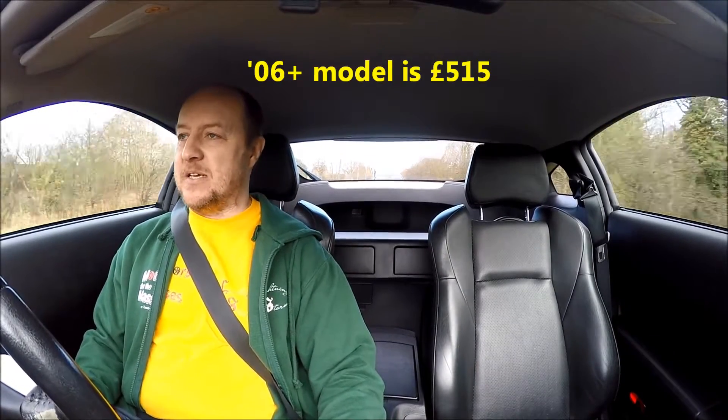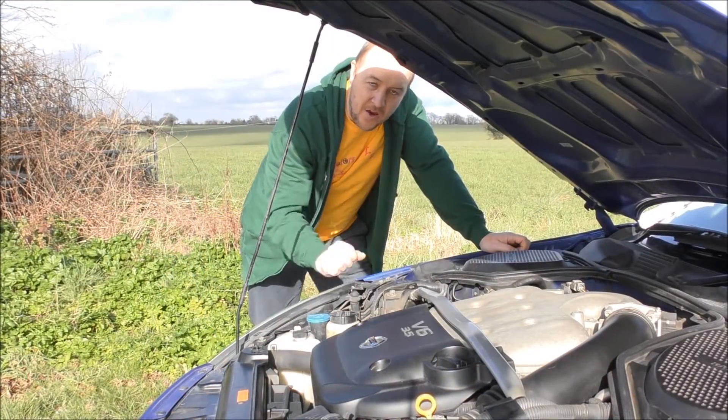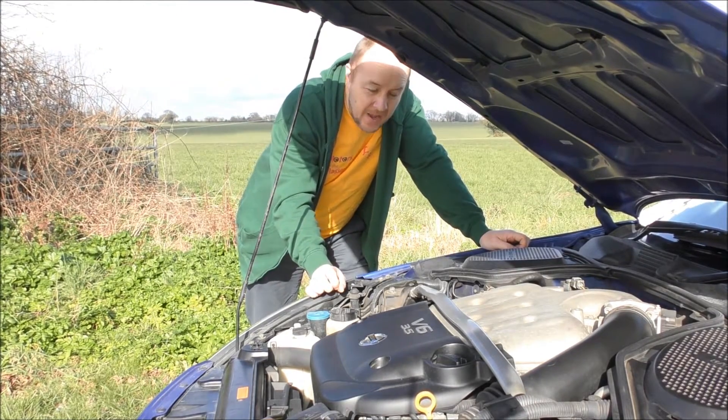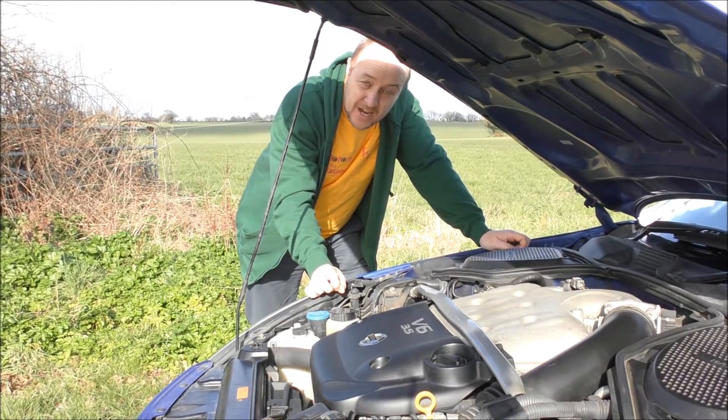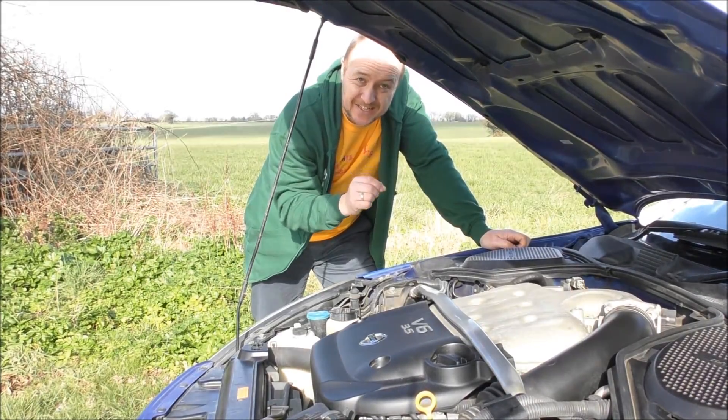Being a 2004 car means the road tax is still only £295 a year, whereas the 2006 model would cost £515 a year. The traction control does a fantastic job — when you stick it in a corner and put your foot down it just sticks to the road; you get a tiny wiggle but then the traction control says no. These came with a 3.5 litre V6 developing 276 brake horsepower, a 0-60 time of 5.7 seconds, rear wheel drive, and six manual gears.